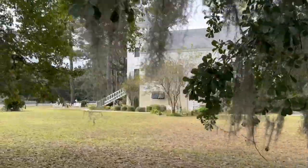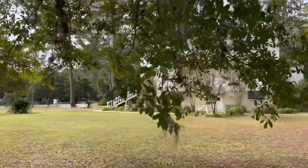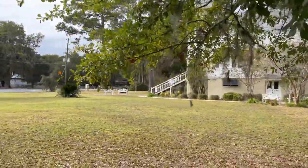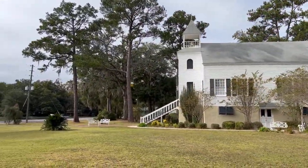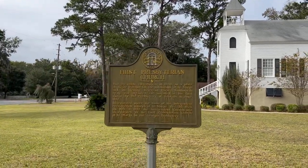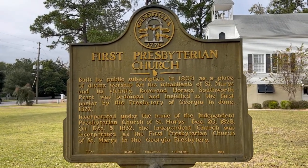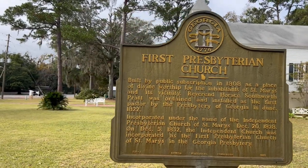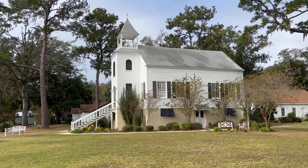One thing you'll notice when you come to downtown St. Mary's, whether you walk or drive, is all the pretty historical churches in the area. This one is actually still active — it's the First Presbyterian Church, built back in 1808. You can see all the information there; pause if you want to read more. Believe it or not, it is still active today and they still hold services there.